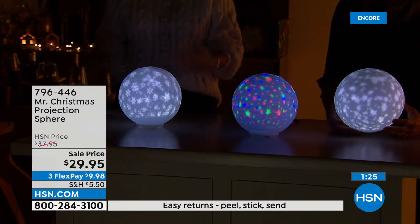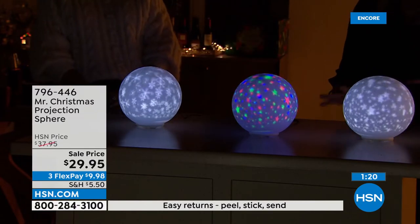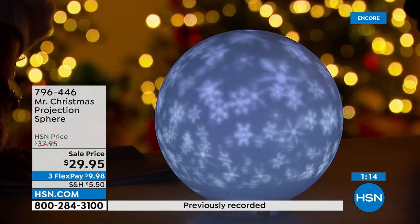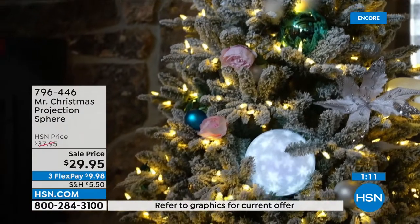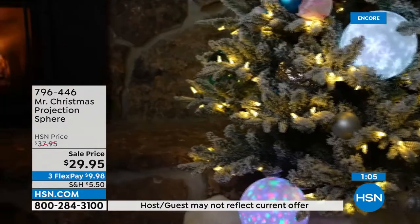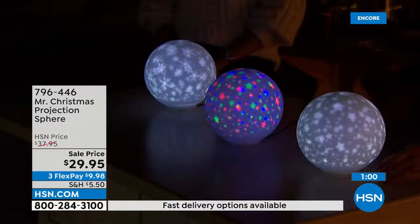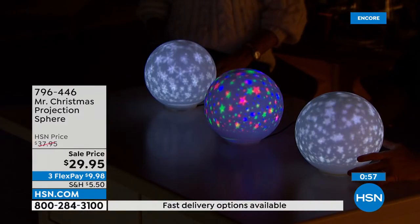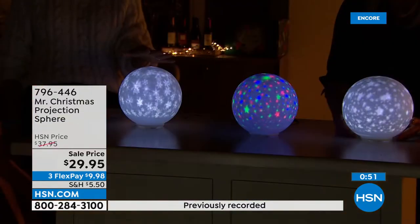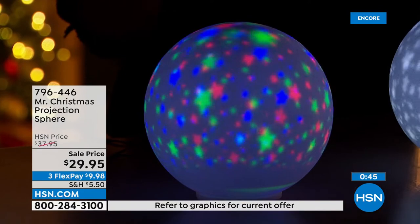My grandmother had one — it was solid glass, a fortune and weighed a ton. Now you're getting that same look with beautiful lightweight design. I love that you can put these in so many places; in the tree, under the tree — you get lost looking at it. Only about a minute or sell out, and this will not be shown for the rest of the day, just tonight's show. And this is all we have for the whole season — that's why it's good to shop early at HSN.